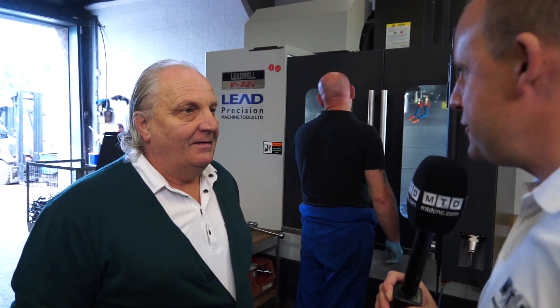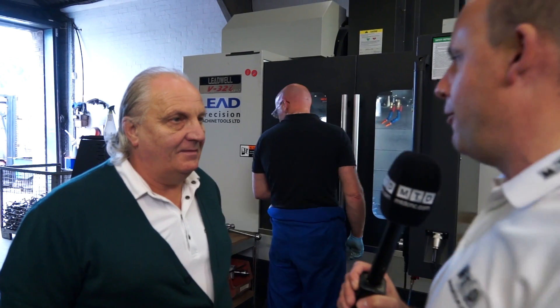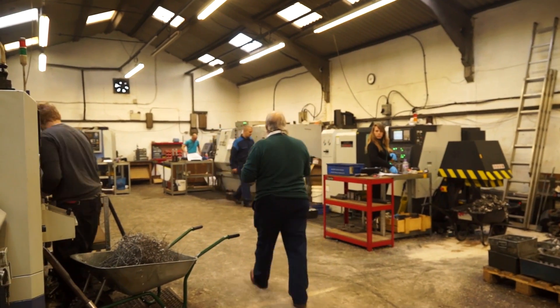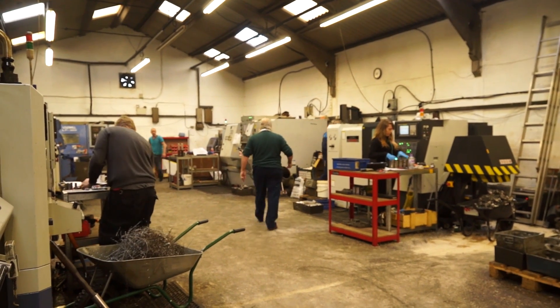Keith, good afternoon, how are you doing? Great facility you've got here. We're obviously here on behalf of Lead Machine Tools. You don't come into many machine shops and see such a high proportion of machines from one supplier - so why is that? Well, I met Mike Epie about 20 years ago. To get to know him really well I had to buy machines off him.